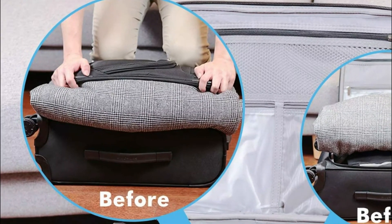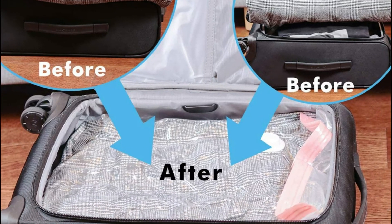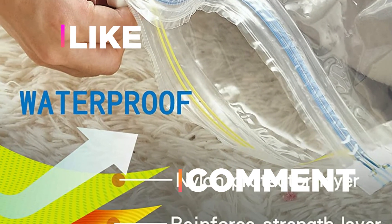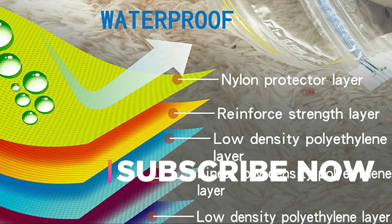Hope you found this video helpful in finding the best handheld vacuum bags amongst a lot of options. If you found this helpful, please give a like, comment your opinion and tell us which one is perfect for you, and subscribe to our channel to get the latest updates on different product reviews.